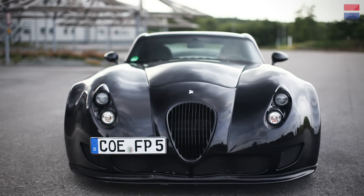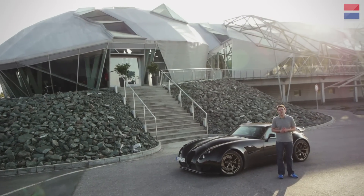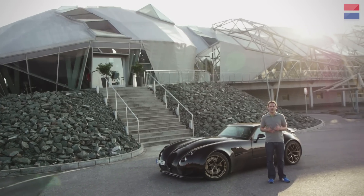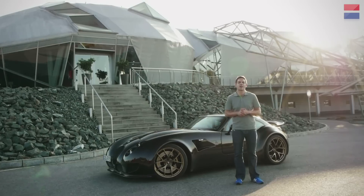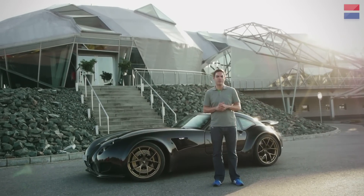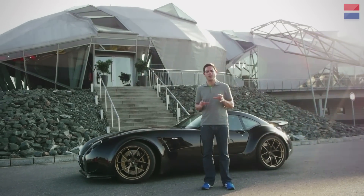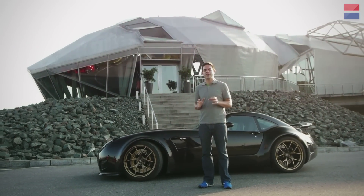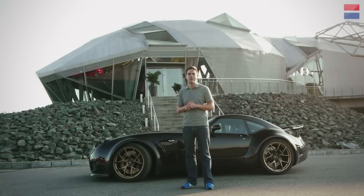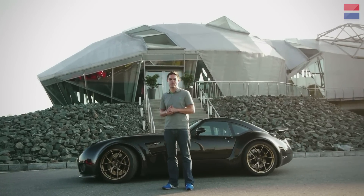So what have we learnt here at Wiesmann? Well, their cars — and in particular this GT MF5 — might look retro, but the performance they offer is anything but. This car is so fast, and it is a driver's car, pure and simple. If BMW ever get back to this formula and build a car of this spec, I'll be a very happy man. But in the meantime, Wiesmann are doing a brilliant job. I'll take one of these, no problem at all.